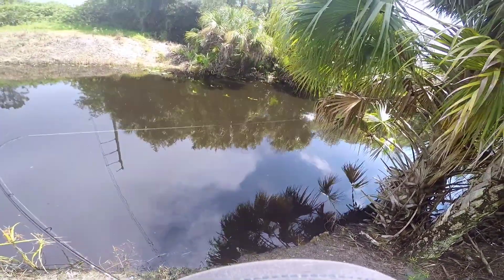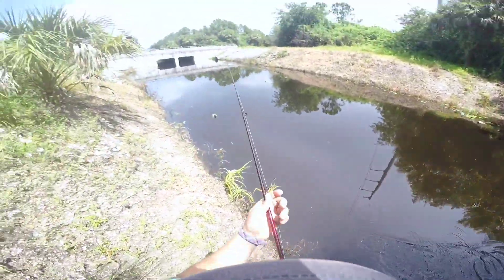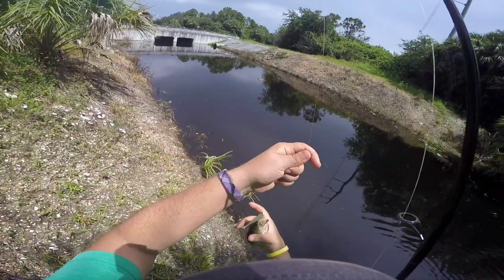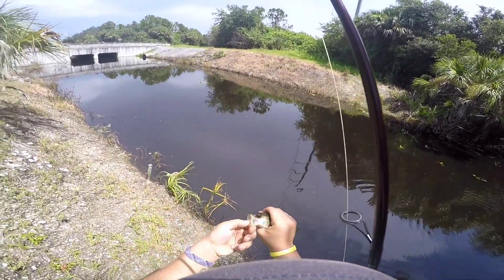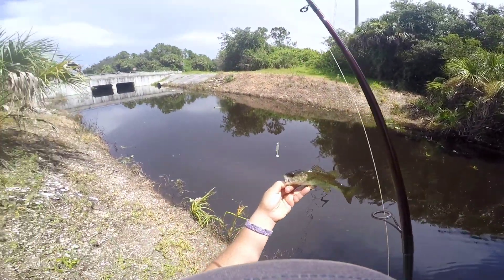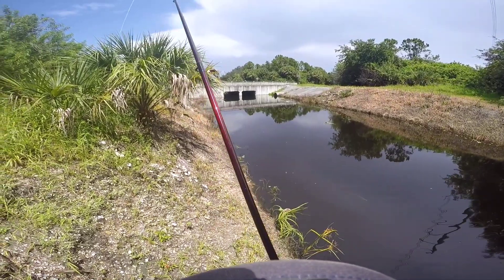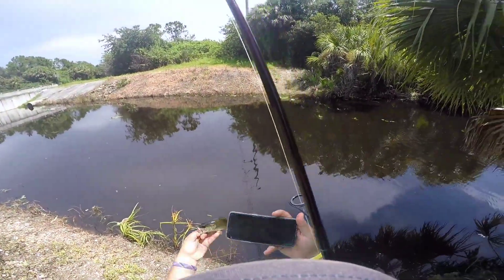There it is! Finally — there it is! It's a tiny one but I don't even care right now. I did not want to get skunked at our third location. Look at this — he's absolutely tiny, looks like something was attacking him. Finally, guys, we got ourselves a second fish — two out of three locations conquered!